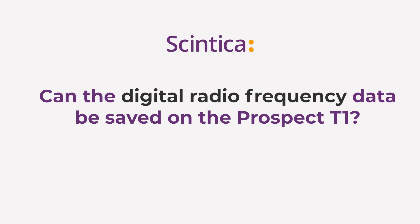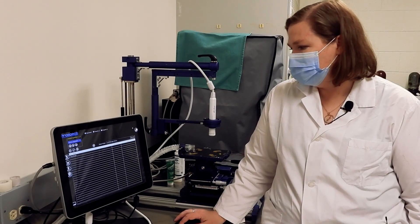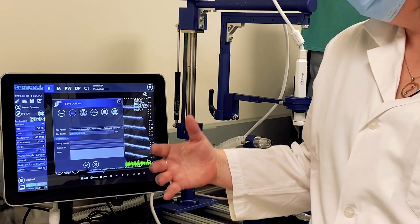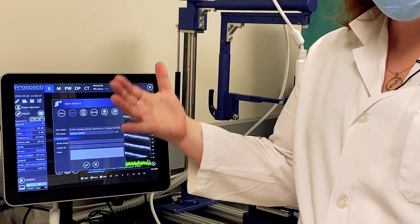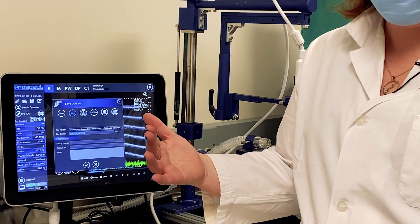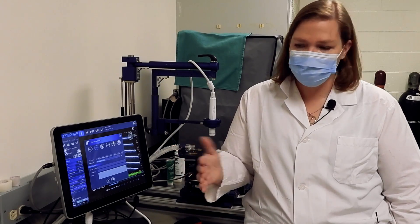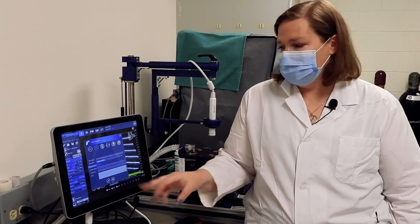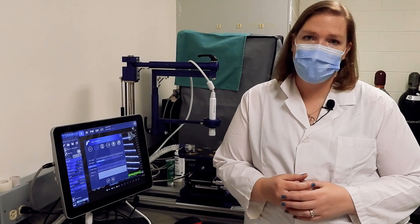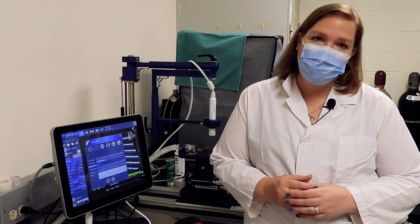Digital radio frequency data can be saved — this is included with the system. When saving an image, you click save and choose from different formats, one of which is RAW, which is your digital radio frequency data. You can set it up as a user-defined default saving setting, or change the format prior to saving, give it a label, and then use the provided MATLAB scripts to import the data into MATLAB for your analysis.